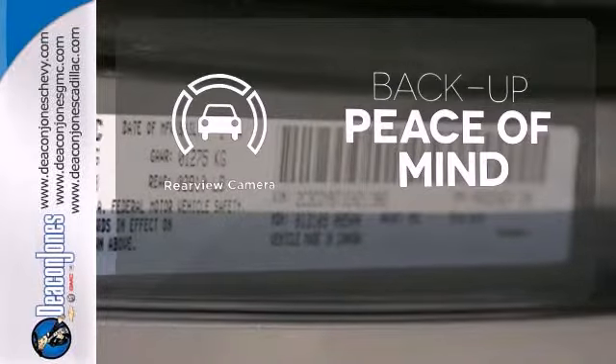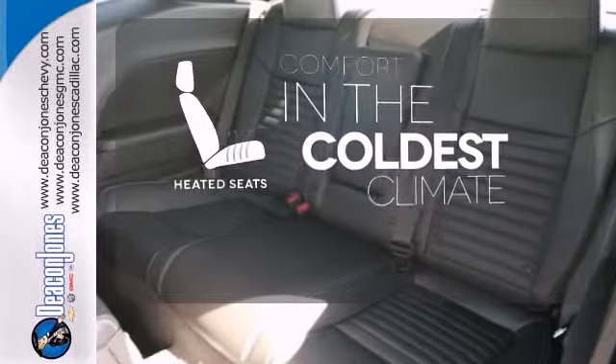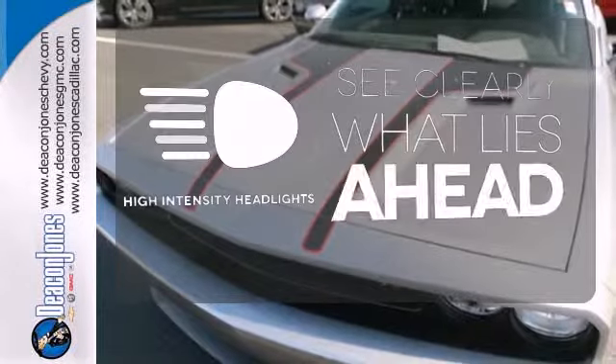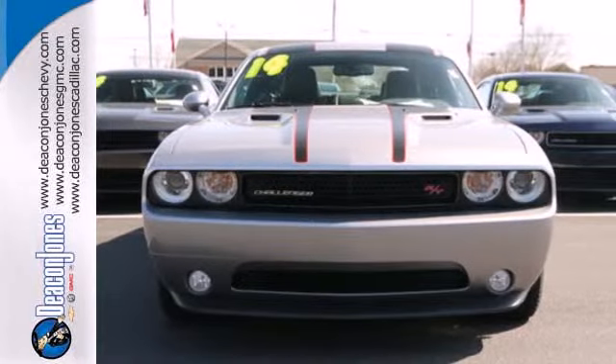Hindsight is 20-20 with the backup camera. The heated seats keep you comfortable no matter how cold it is. What lies ahead is clear with the high intensity headlights. Open up the throttle when you drive off the lot with this Dodge today.